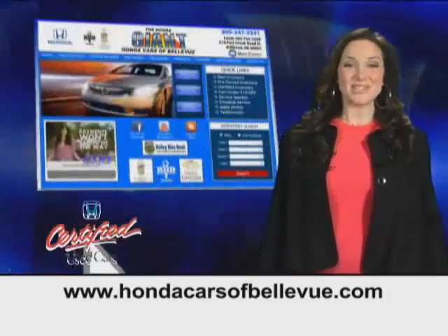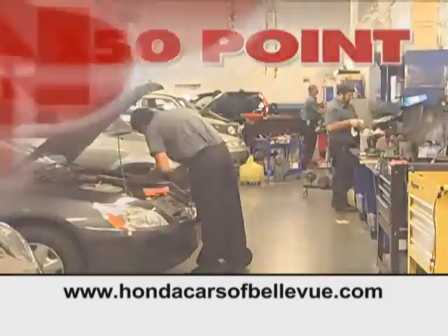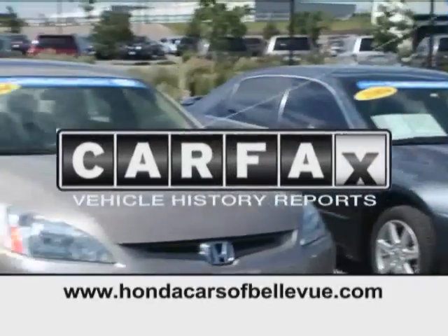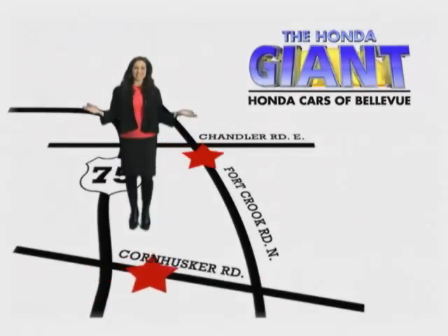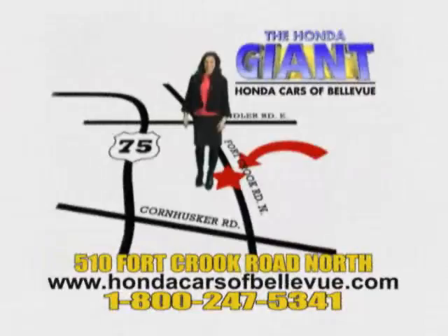For Nebraska's largest selection of certified pre-owned Hondas, go to hondacarsatbellevue.com. Each has passed a rigorous 150-point inspection, is up to date on maintenance, and comes with a Carfax history report. Serving the heartland for 27 years, one happy Honda customer at a time. Honda Cars of Bellevue — one small step off Kennedy Freeway, one giant Honda savings store.